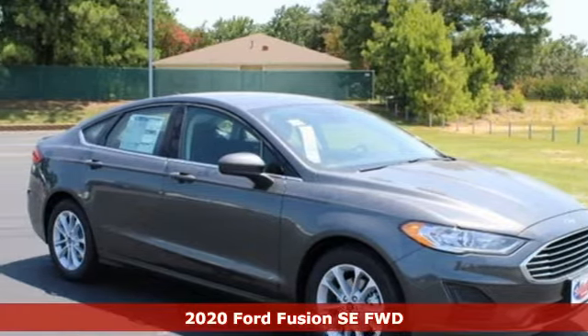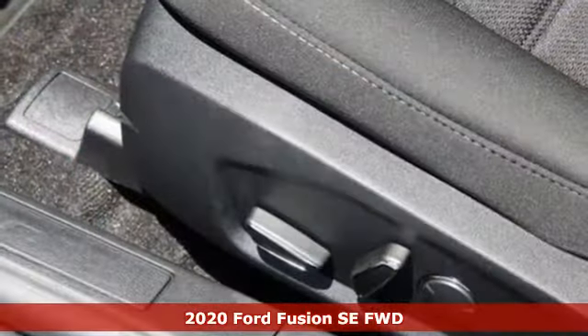It's a new 2020 Ford Fusion. Ford is America's best-selling vehicle brand.